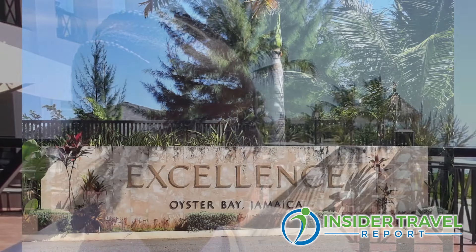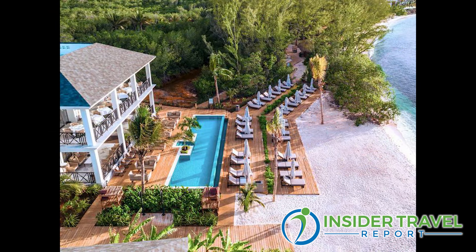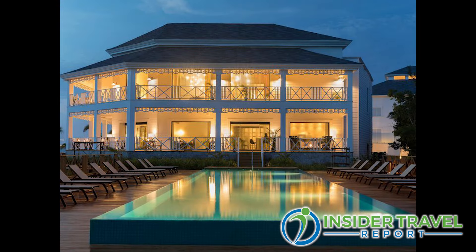Tell us about Excellence Hotels and the sister hotels and what they all mean to the travel advisor. Excellence Oyster Bay is my home away from home — I spend the majority of my time here. We opened doors June 1st of 2018. We currently have 320 rooms. We have the Excellence Club area with 147 rooms, and the regular area with 173 rooms. We also have sister properties in Mexico and the Dominican Republic.